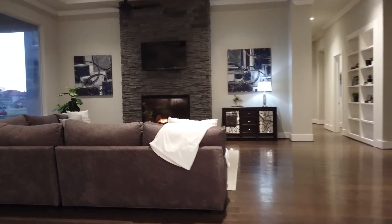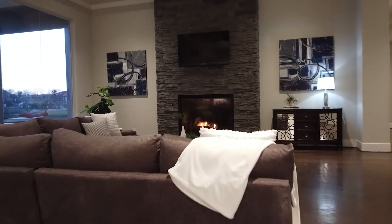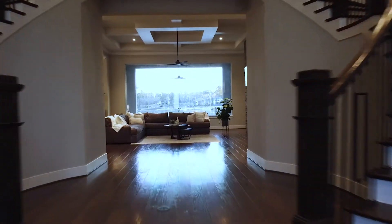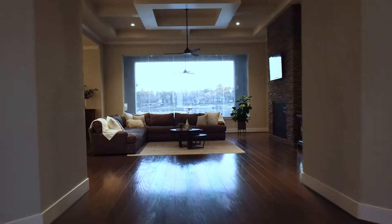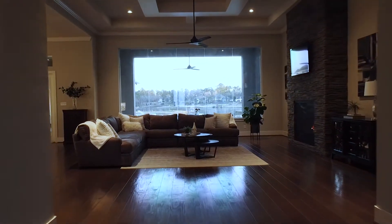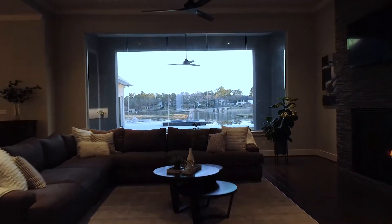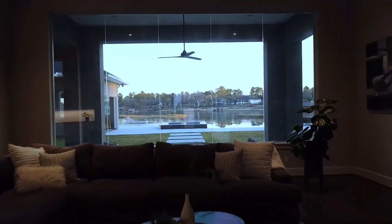The living room has a great open concept to the breakfast area and kitchen, and is large enough for entertaining or just for the family to hang around. There's a gas fireplace with stacked stone and a beautiful large picture window overlooking the views of Lake Conroe.